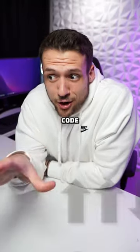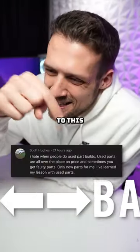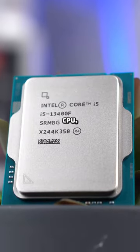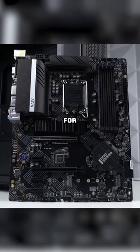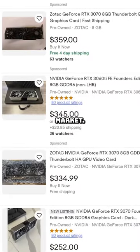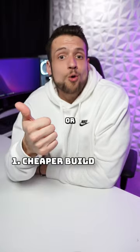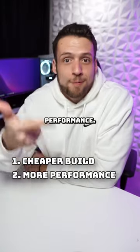Buying used components is the cheat code when building a gaming PC. Don't listen to this guy unless you really don't know what you're doing. Certain components such as the CPU, GPU, and even motherboard can be found for crazy good deals on the used market. This allows you to save a ton of money, which means either a cheaper build or you can use that extra money for more performance.